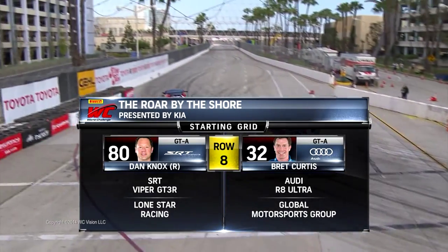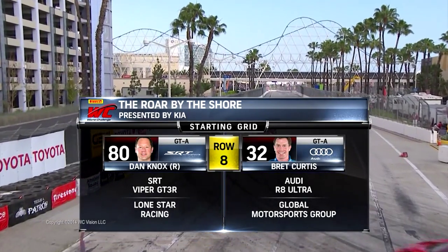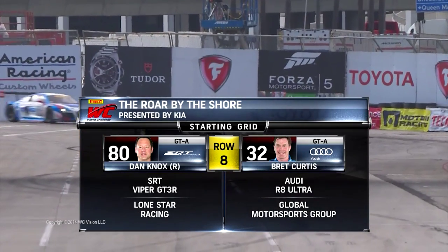Starting in the 8th row, another GTA competitor, number 80, Dan Knox, and that beautiful ACS Manufacturing Performance Speed Tech Viper.